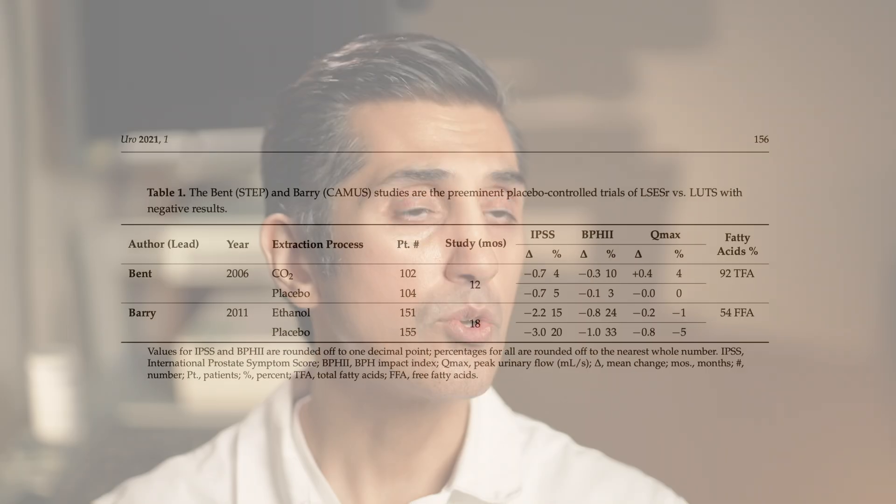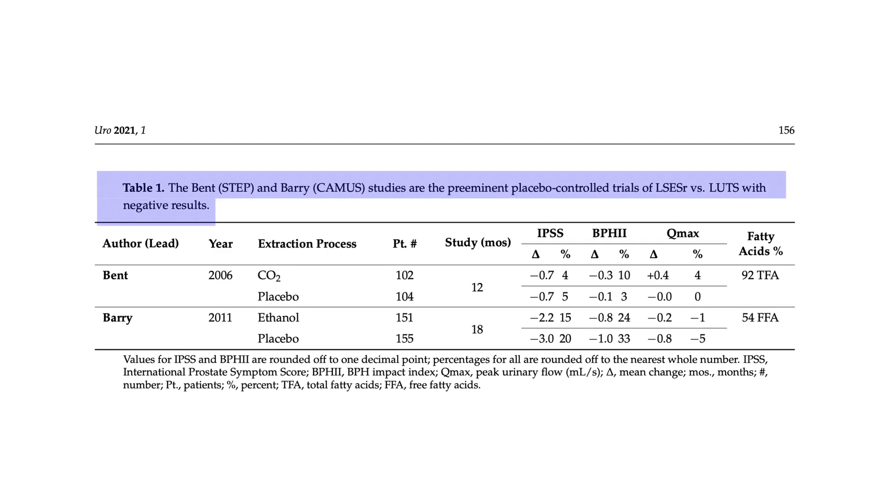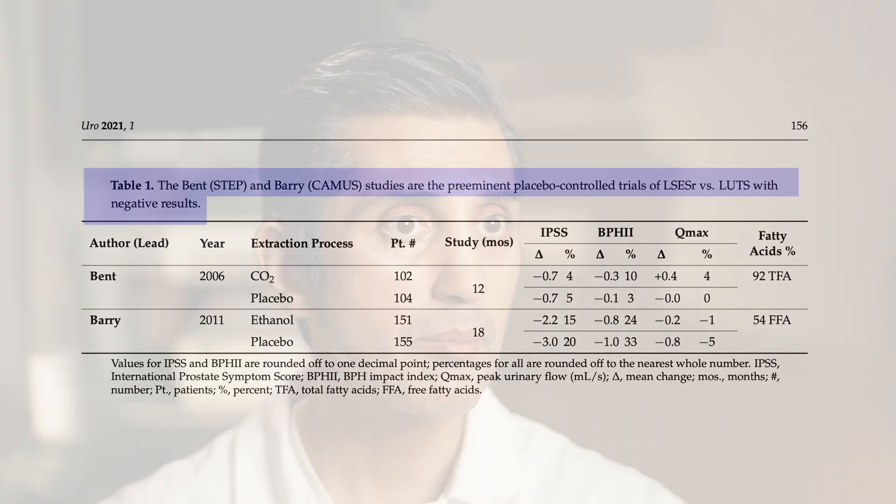When we talk about the role of supplements — specifically saw palmetto — for the longest time we didn't have very good data supporting their use. But anecdotally, patients tell me they've started a supplement and seen dramatic improvement in urgency, frequency, or the quality of their stream. This was perplexing to me, because many patients said it was working for them, that they didn't need other medications, and that it was keeping them from surgery.